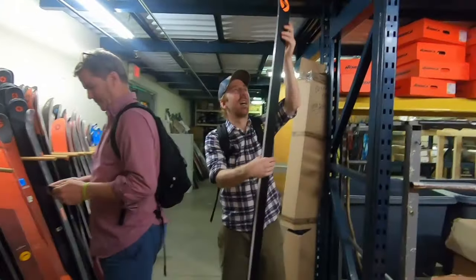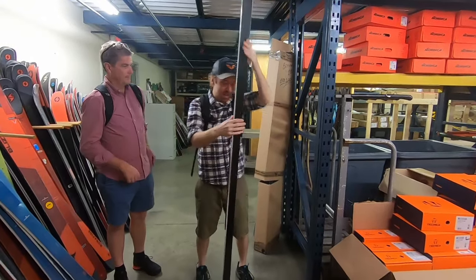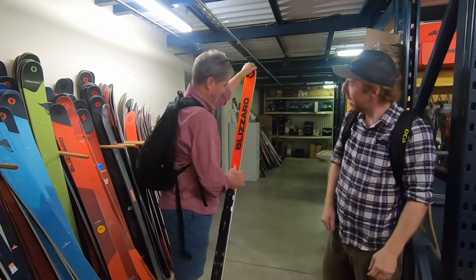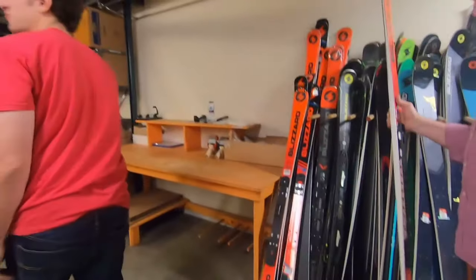Let's see. Holy shit. Yeah, that's a go-fast ski. It's just a slat, dude. We got to get a few of those just for fun.